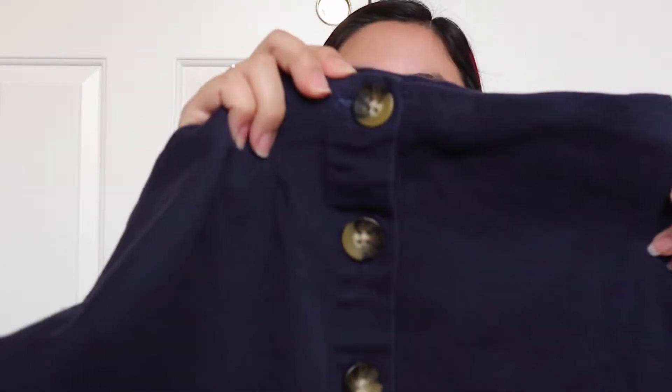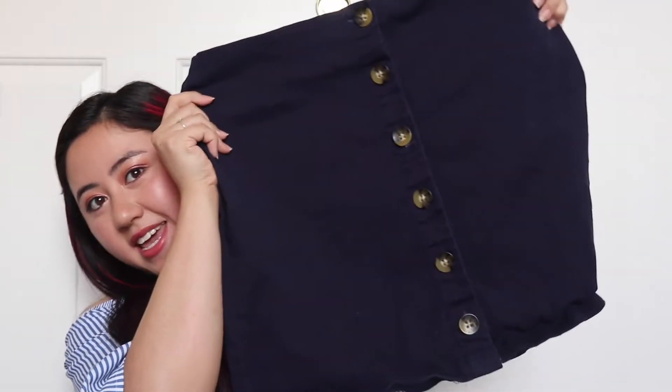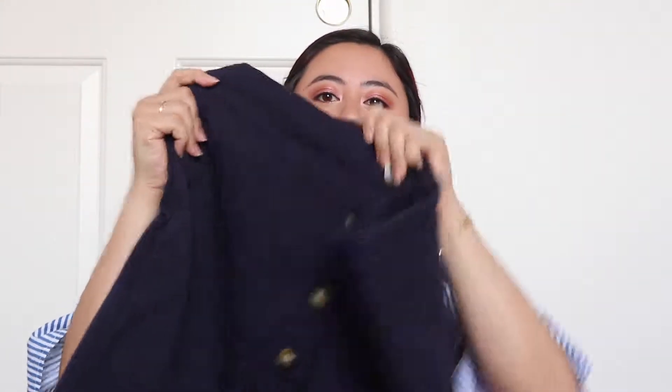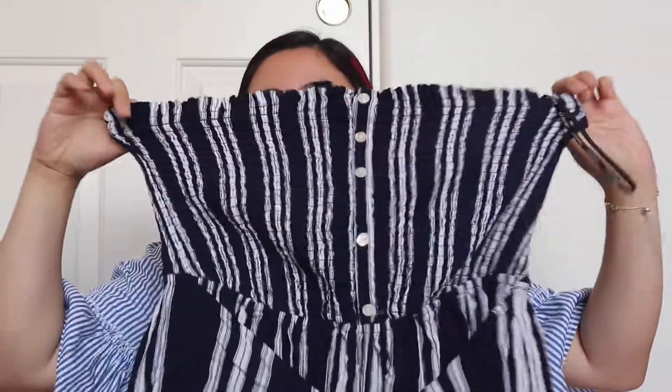It's a navy skirt and it has these buttons all down towards the middle. It's not too short because I usually like a certain length — some of the skirts and shorts I find in stores are too short. This is a really nice length and I love the detailing down the middle. It looked really flattering, so that's the first thing I got.